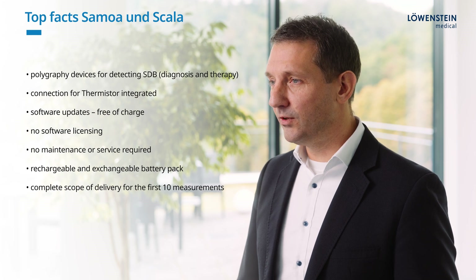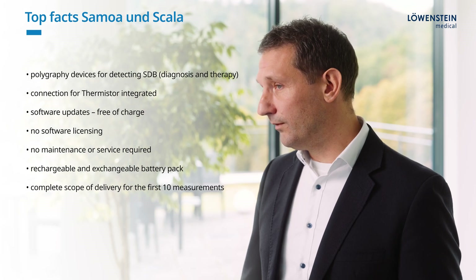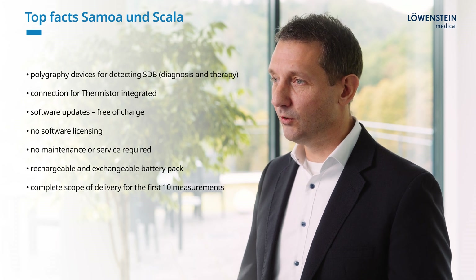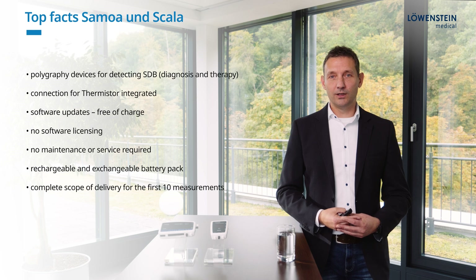The devices have an integrated thermistor connection. The thermistor can be used as an alternative flow sensor. The software that we deliver with those devices is license-free, which means you can install it on as many computers in your environment as you want. Even the software updates are free of charge.